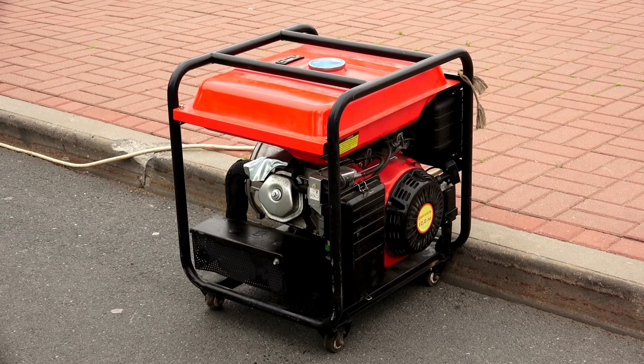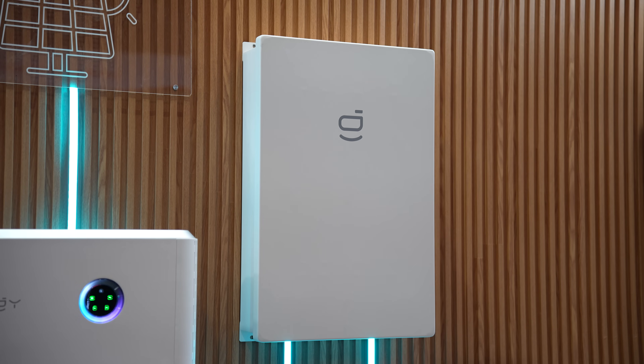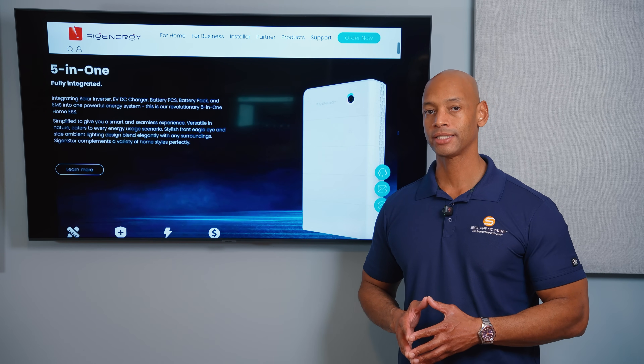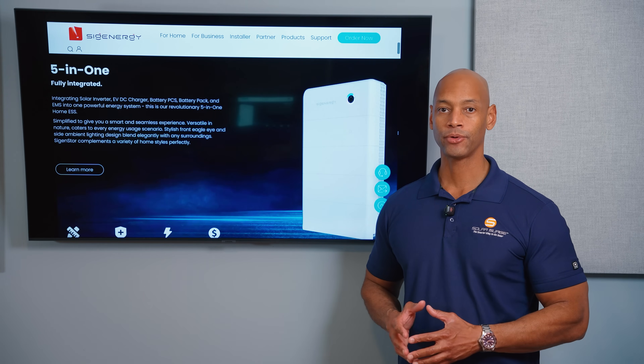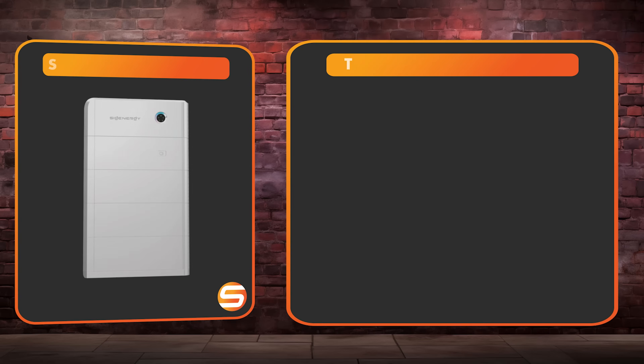SygenStore also has generator support and provides intelligent load control using their load hub device — allowing you to stretch running time during a blackout and optimize for different rate schedules to avoid peak rates. SygenStore recently announced a 20 to 30 percent price cut depending on system scale, making it an extremely cost-competitive alternative to the Tesla Powerwall 3.